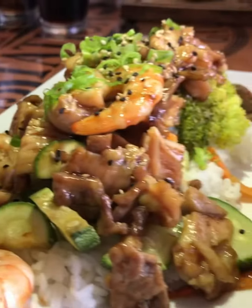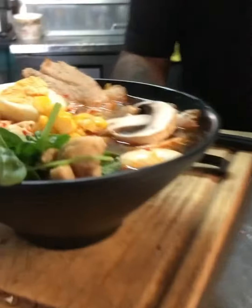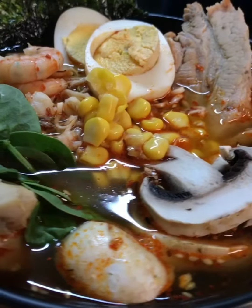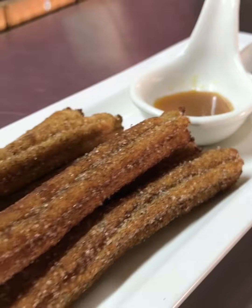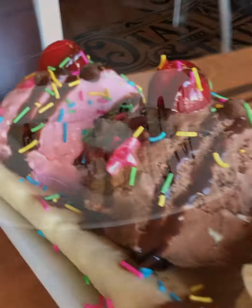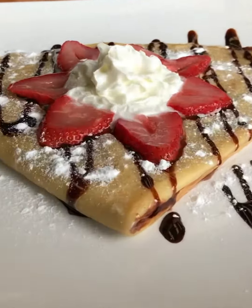I was too full, but next time I'll try the spicy ramen — it looked rich in flavor and it smelled delicious. We were craving something sweet so we ordered churros and a banana split. And then we had a Nutella crepe.